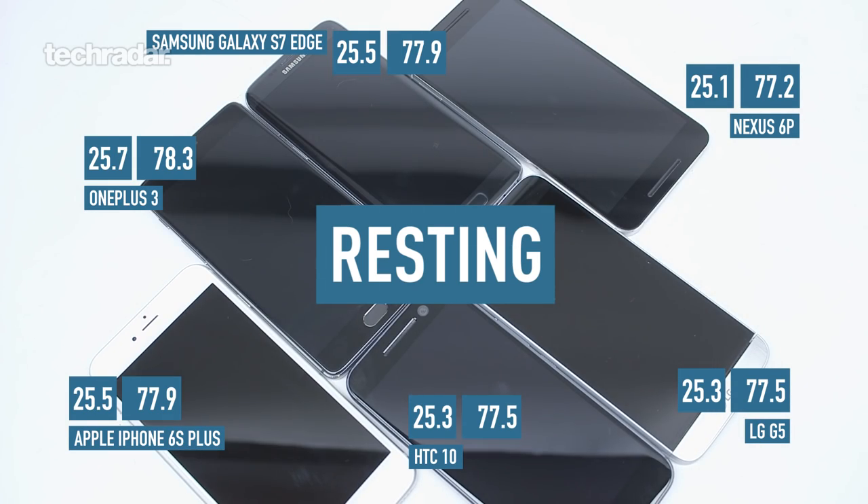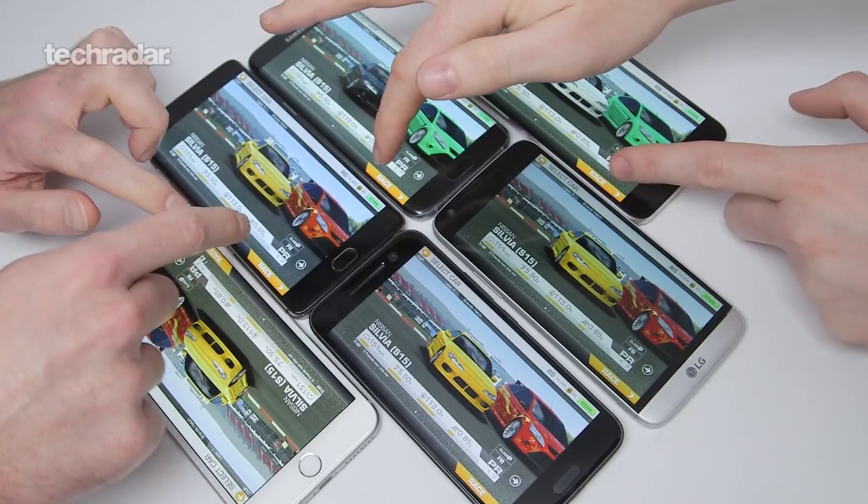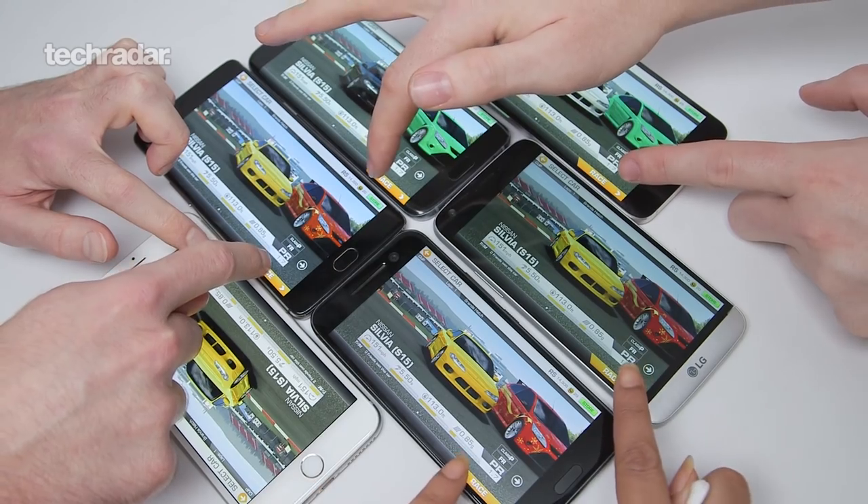We took the heat of each of the phones before they even turned on. These all were around the 25 Celsius mark, that's about 77 Fahrenheit. We then turned the phones on at roughly the same time but were sure to start each race at exactly the same moment.